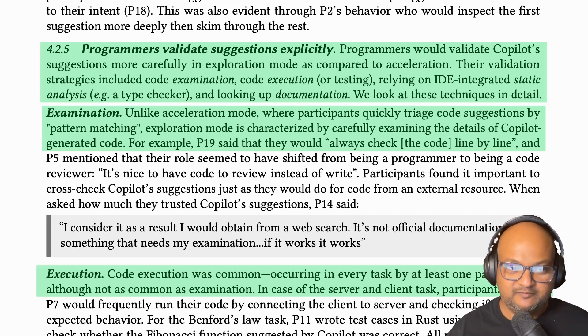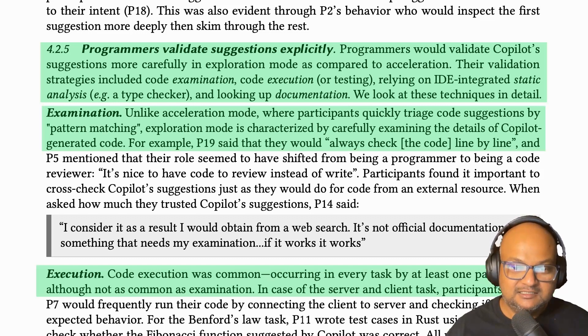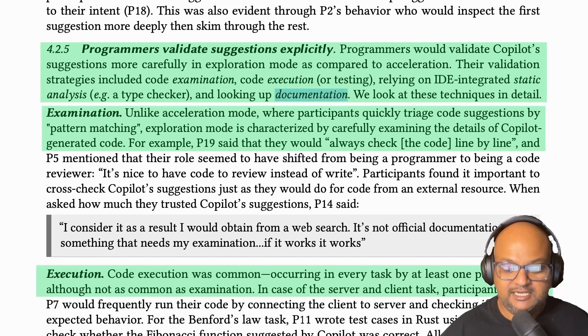There's an interesting pattern in how programmers validate suggestions when in exploration mode. In acceleration mode, the programmer had a good idea of the code they wanted and would quickly eyeball it. But in exploration mode, they're not sure what they're looking for, so they rely on heavier validation techniques like actually executing the code — for example, running it in a Python REPL, running static analysis or a type checker if programming in Rust, or looking up documentation to see if the API calls in the suggestion make sense.